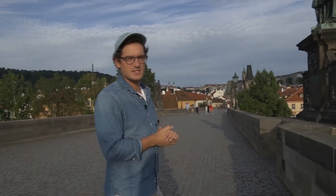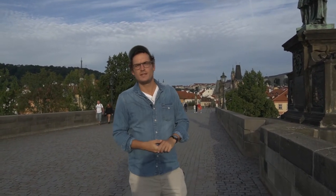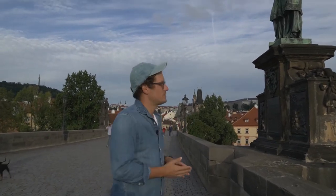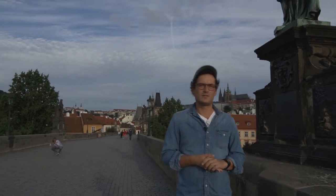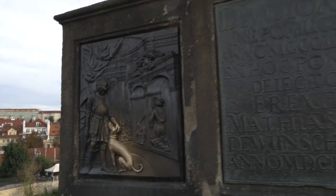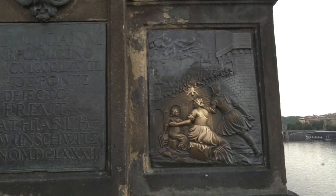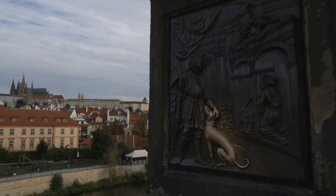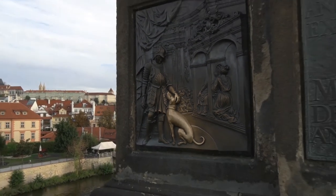We are almost done crossing Charles Bridge, and our next stop is the most important statue on it — the statue of Saint John of Nepomuk. You can notice the color: the statue is green because it's made out of bronze, while all the other statues are made out of sandstone. At the bottom of the statue, you can see two reliefs telling you the story and legend of the life of John of Nepomuk. On this picture, you can see a queen on her knees confessing her sins — the man she's confessing to is John of Nepomuk.